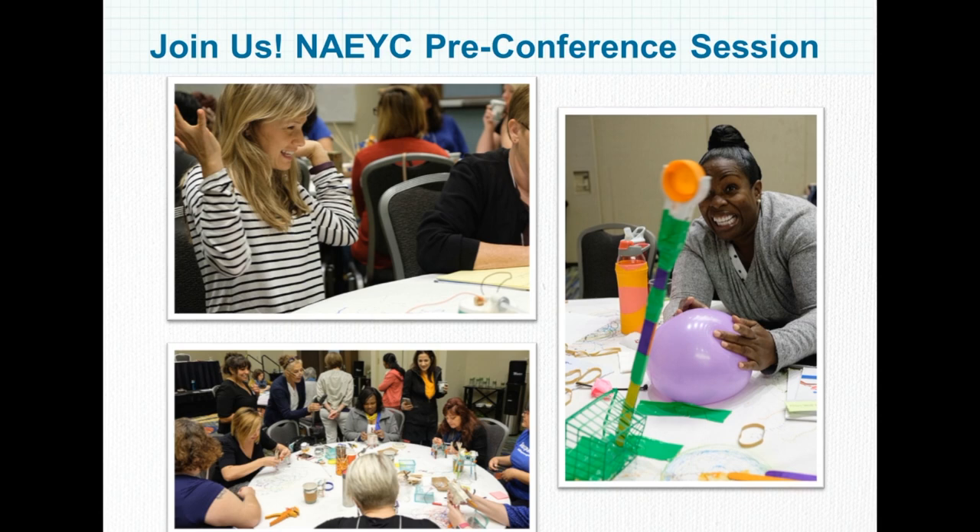If you're going to be at NAEYC this year in Atlanta, we're going to be doing a pre-conference session on Tuesday. We did a similar one in San Francisco at the Professional Learning Institute and it was highly interactive, engaging, and fun. There is a separate fee for that workshop, and if you want more information, there's a tab on your webinar screen that will link you to a page on NAEYC's website where you can learn more and register.